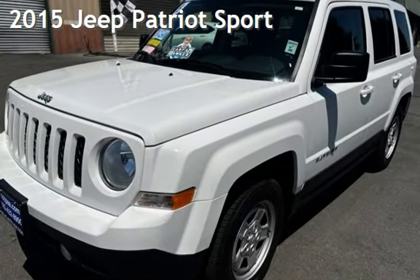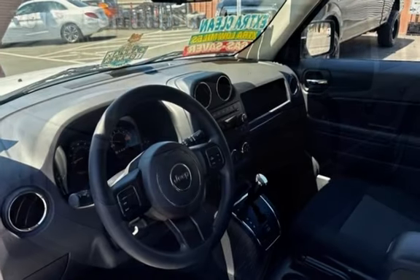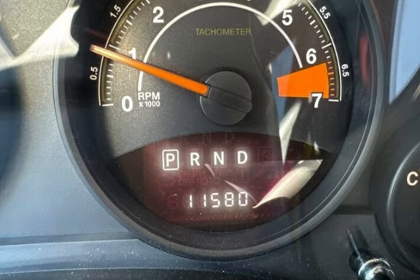Presenting a pre-owned 2015 Jeep Patriot Sport. This four-door SUV has a four-cylinder, 2.0-liter i4 engine, with front-wheel drive, and an automatic transmission.